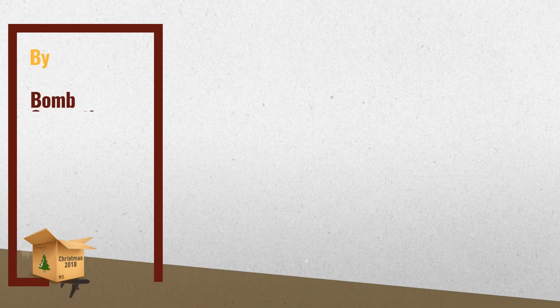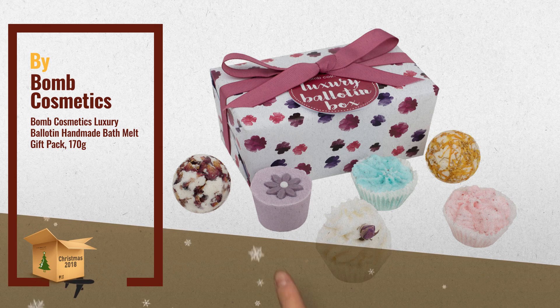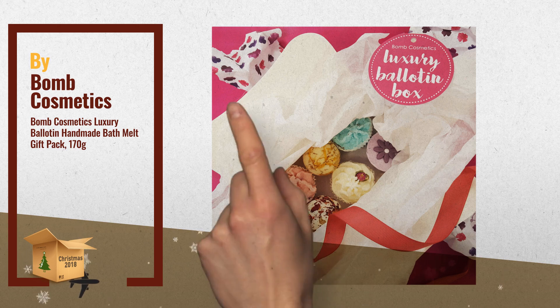Number 2: The Most Luxurious Bomb Cosmetics Palotone Gift Set. Containing 6 of the best-selling cocoa and shea butter-based bath melts, by Bomb Cosmetics.